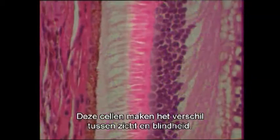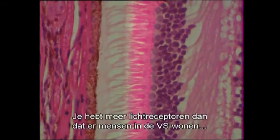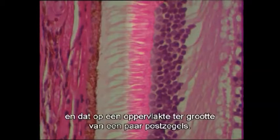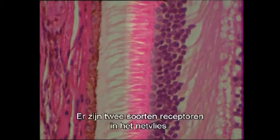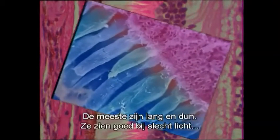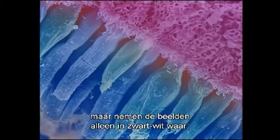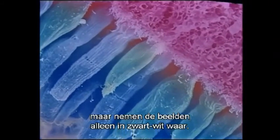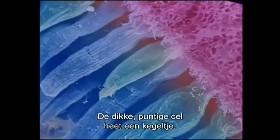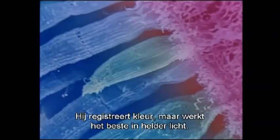These are the cells that make the difference between sight and blindness. You have more light receptors than there are people in the United States, all in the space of a couple of postage stamps. There are two kinds of receptors mixed together in the retina: most are long thin rod cells, which see well in dim light but can detect images only in black and white. The stubby pointed cell is called a cone — it registers color but works best in bright light.